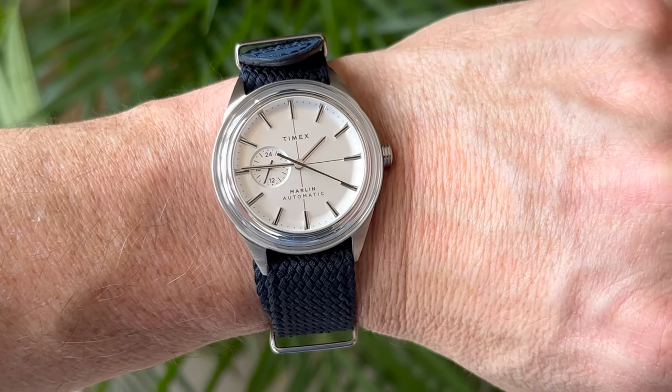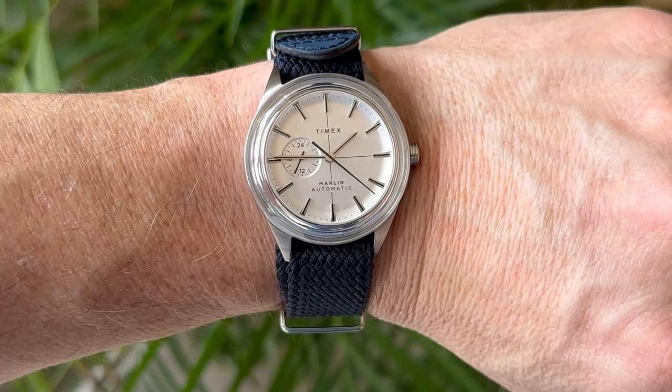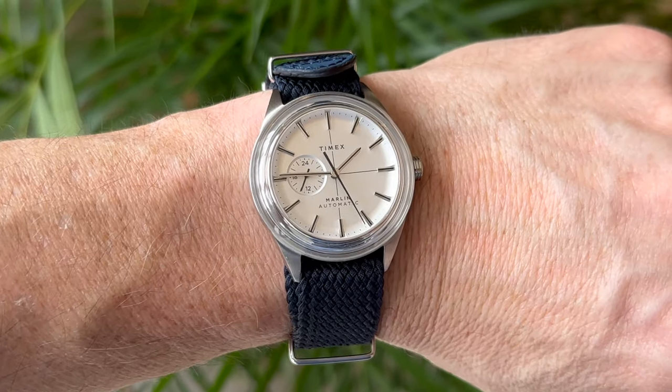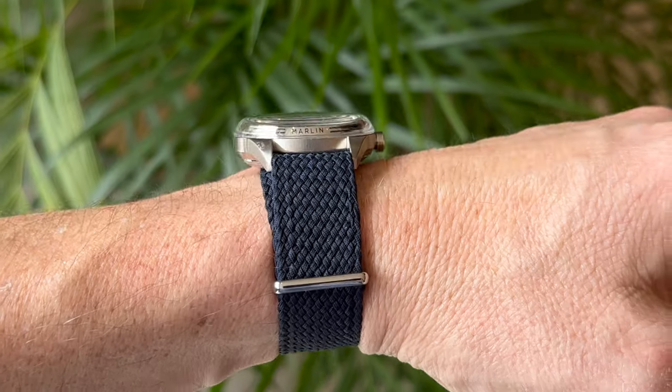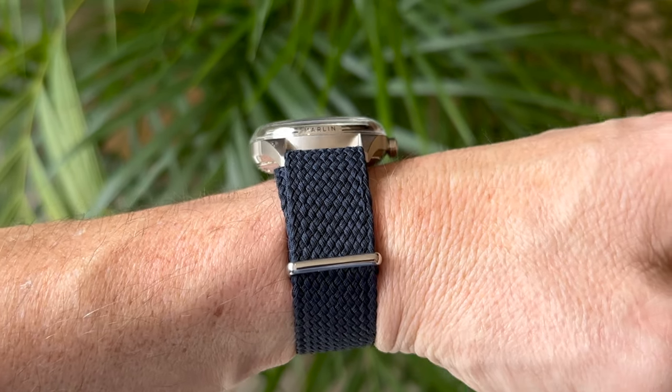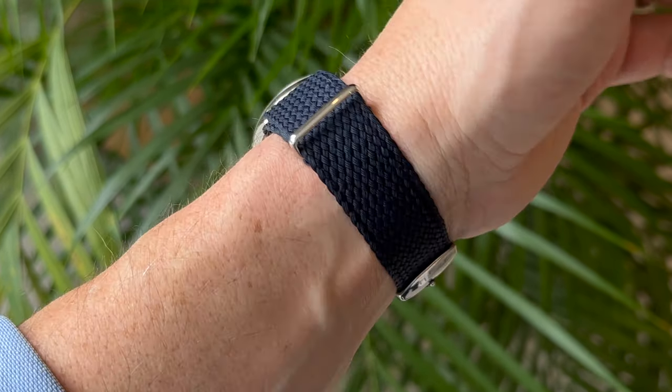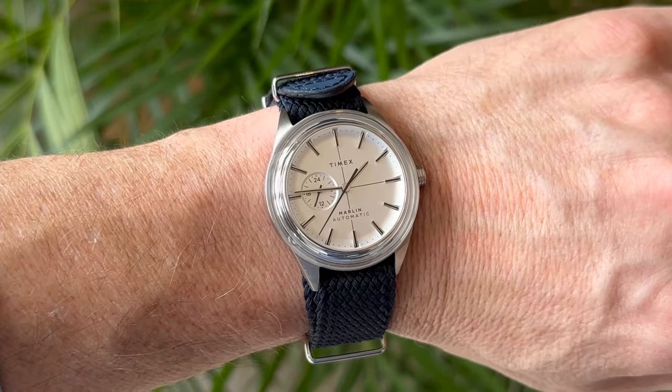First impressions of the watch in hand are pretty decent. It's very much as I'd expected, given the photographs I'd seen. And having now worn it for a few days, I haven't wanted to take it off. So I thought I'd share my thoughts on this rather unusual and enchanting-looking timepiece.